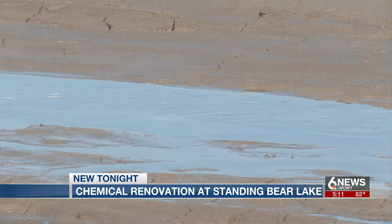On your side, Johan Moran, 6 News. Renovations at the lake are set to resume again this summer.